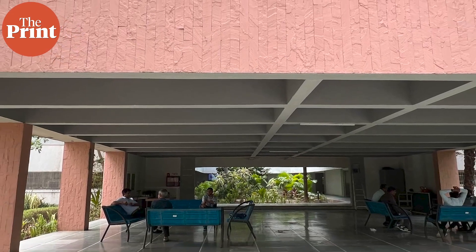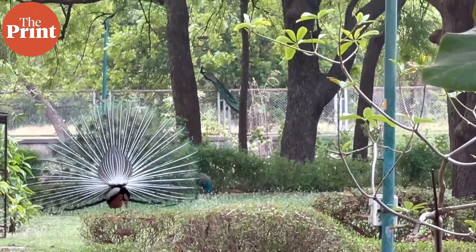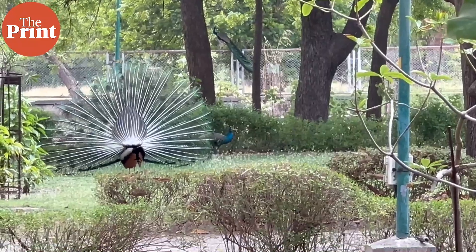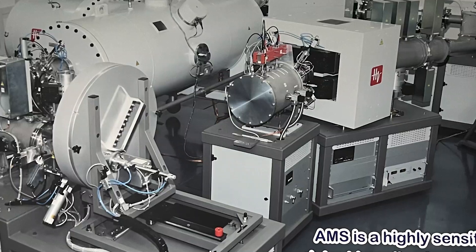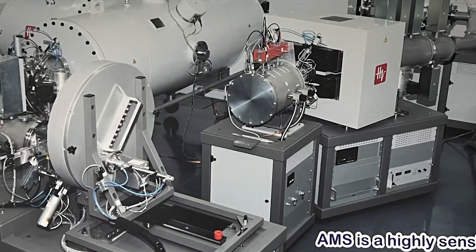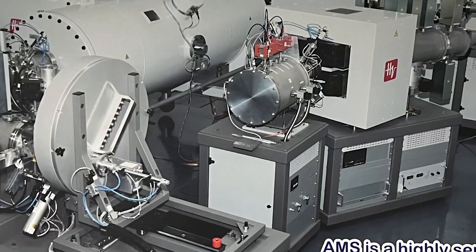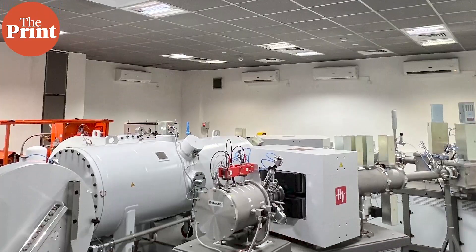In the Thaltej campus in Ahmedabad, home to a number of urban wildlife species including majestic peacocks, sits PRL's 1MEV accelerator mass spectrometer. This huge device occupies the size of a basketball court and is a highly sensitive instrument that can detect long-lived radioisotopes. It is also used to date geological material.